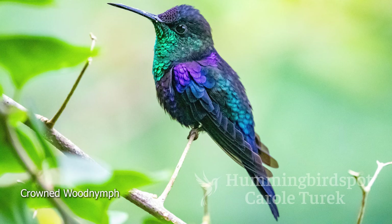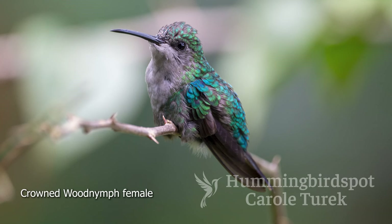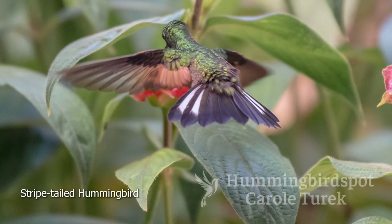Everyone loves the Crowned Wood Nymph, and this is where I got to see my first one. They are so beautiful — rich emerald throats offsetting a bright blue belly and purple crown. The female is rather plain, but she's cute also. A Stripe-tailed Hummingbird was flitting around the front of the property — he didn't come to the feeders, but I staked out some flowers in front of the hotel for a couple of hours and got some beautiful shots of the Stripe-tailed.